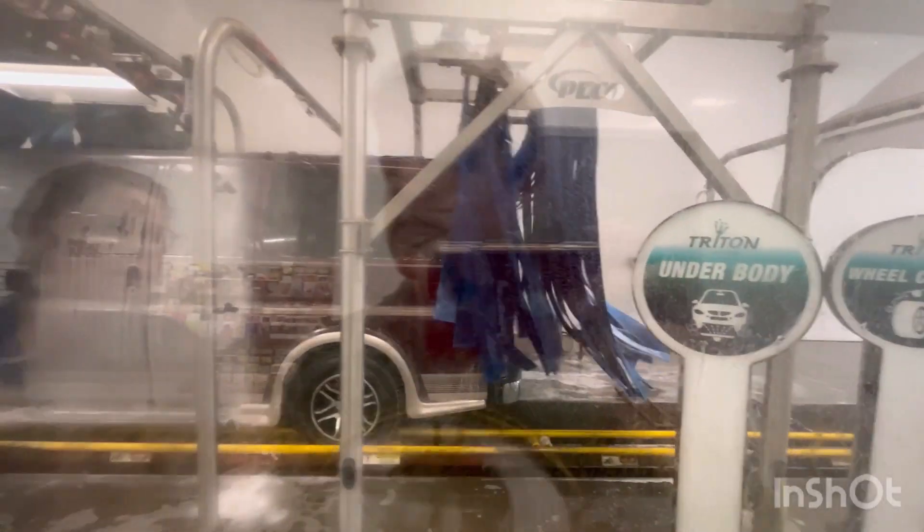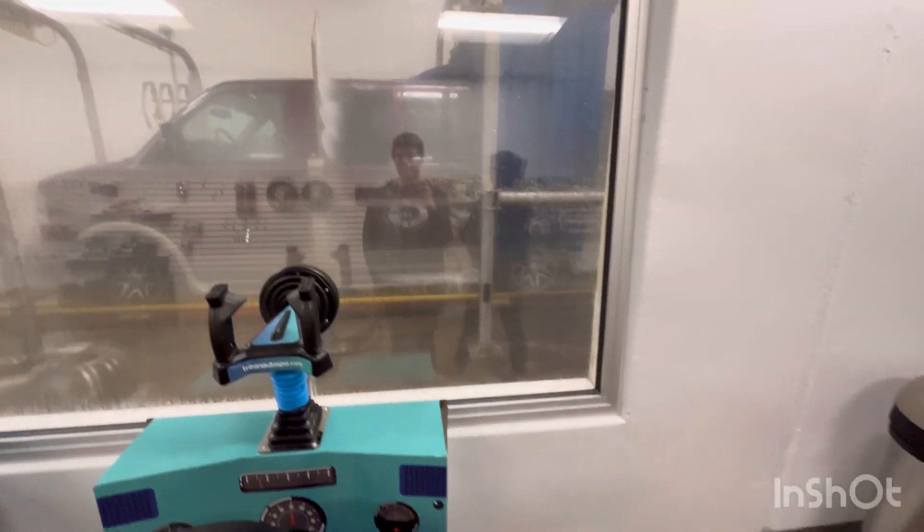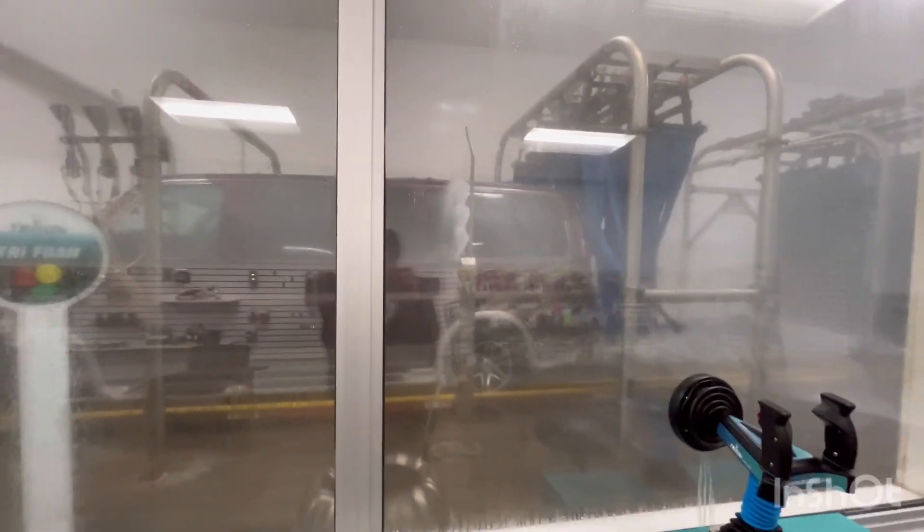It sounds like jet engines starting up! It really does sound like a jet engine. This is kind of cool. I feel like that's our car coming up next.